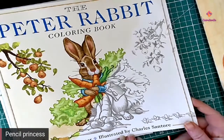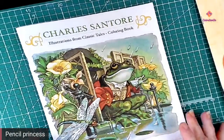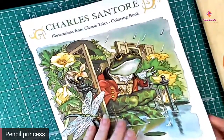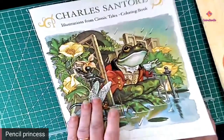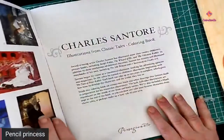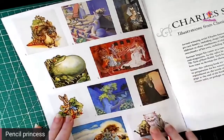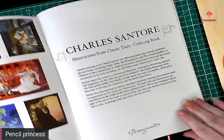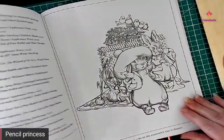So that's the first one: the Peter Rabbit coloring book, written by Beatrix Potter and illustrated by Charles Santori. The next one is Illustrations from Classic Tales: A Coloring Book by Charles Santori, and this one is just so cool. This is the one that Deb was coloring in that actually started the purchase altogether. On the inside of the cover it has the illustrations the way the illustrator colored them. This book is a little bit thicker.